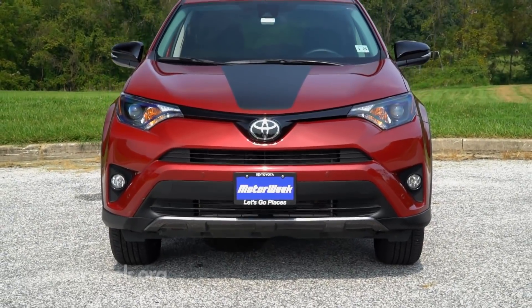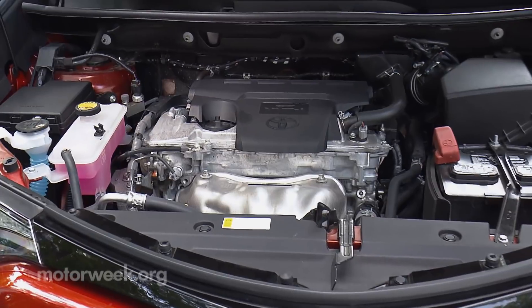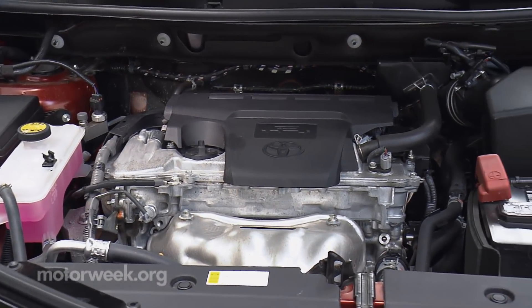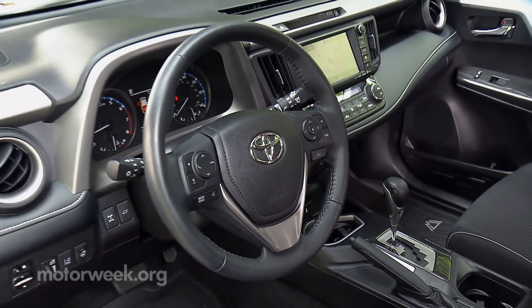Under the striped hood is the same 176-horsepower, 2.5-liter i4 as the rest of the clan, with plenty of go for most people's needs. A six-speed automatic serves the front wheels or all four.